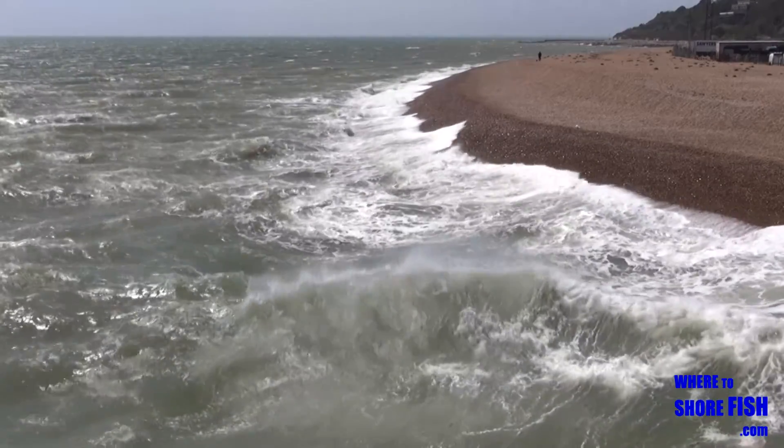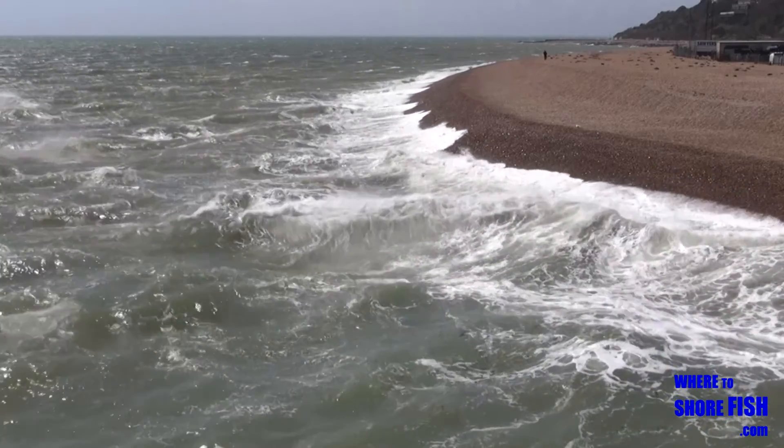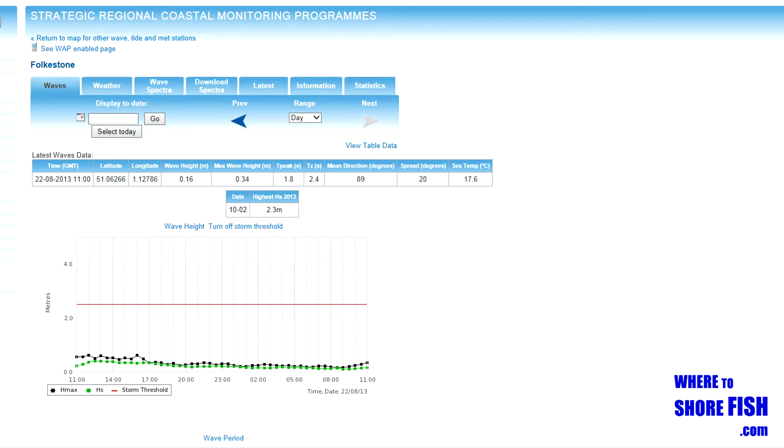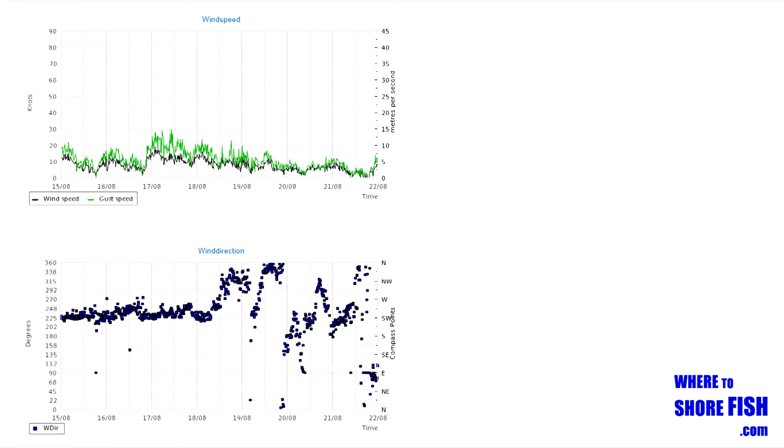What you're looking at there is a sea that would be at best uncomfortable to fish. Before you leave home you can check out what the sea state is at Folkestone by viewing the wave buoy data. You can also check out wind speed and direction, temperature and the trend for air pressure.